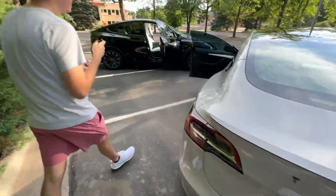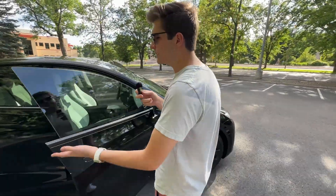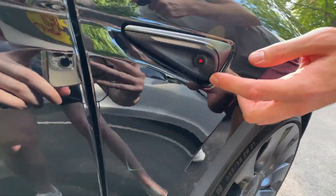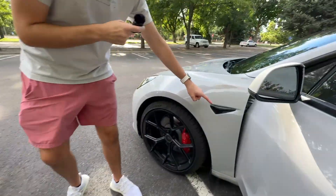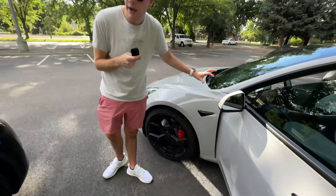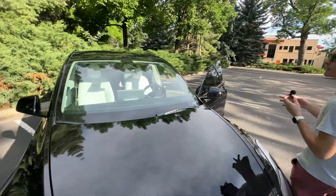Then we have one in the back for the backup camera. On the Model Y it's a little bit different because they just added Hardware 4 to the Model Y's starting in mid-June. If you look right here you can see this has kind of a red tint on the repeater, and the turn signal is a little bit smaller. On the Model 3 it has a way smaller camera and the turn signal is also a lot longer and wider.